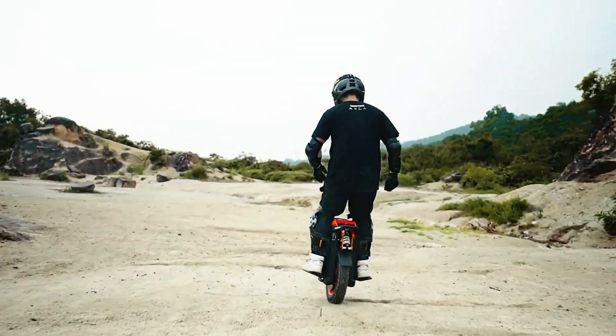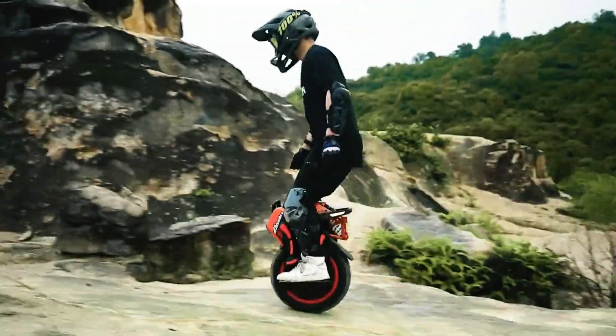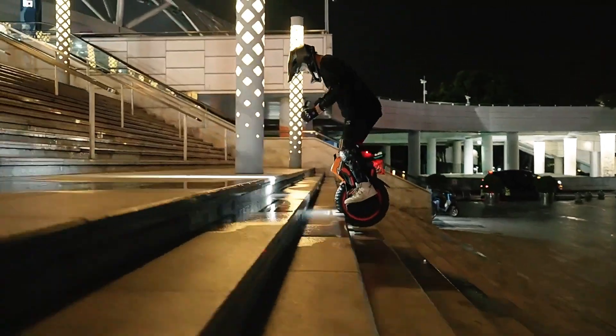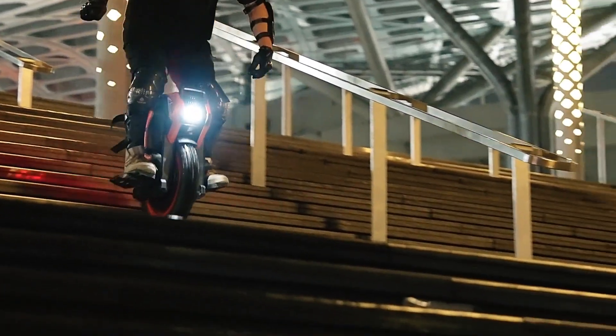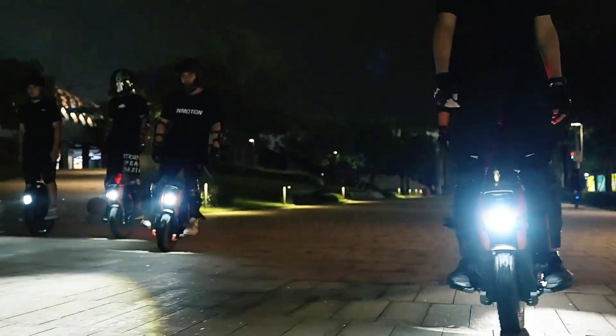Compact and easy to store compared to a bike, the InMotion V14 is perfect for those looking to embrace a minimalist approach to personal transportation without sacrificing performance. Experience the future of commuting with the InMotion V14 — where one wheel is all you need.